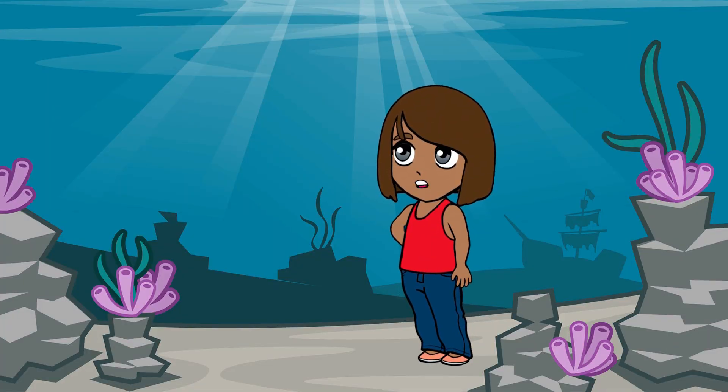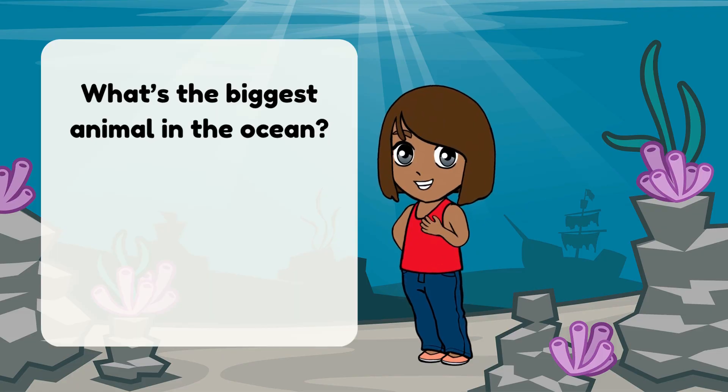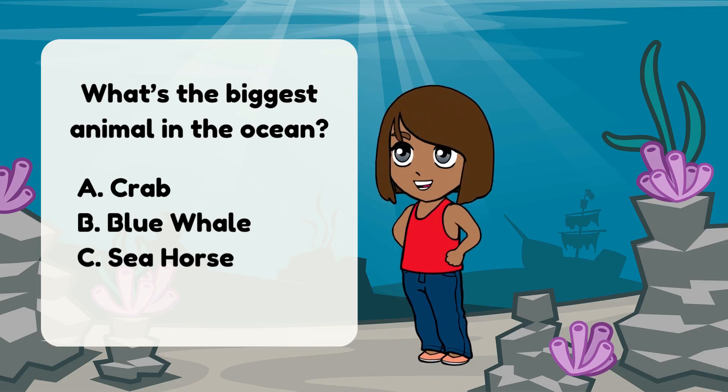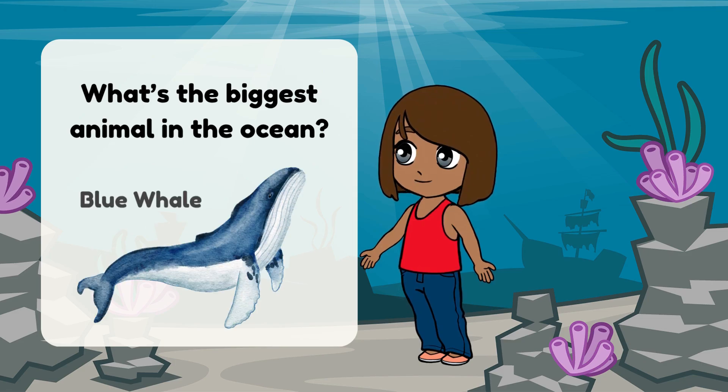Let's see what you remember. What's the biggest animal in the ocean? A. Crab. B. Blue whale. C. Seahorse. Correct! It's the blue whale!